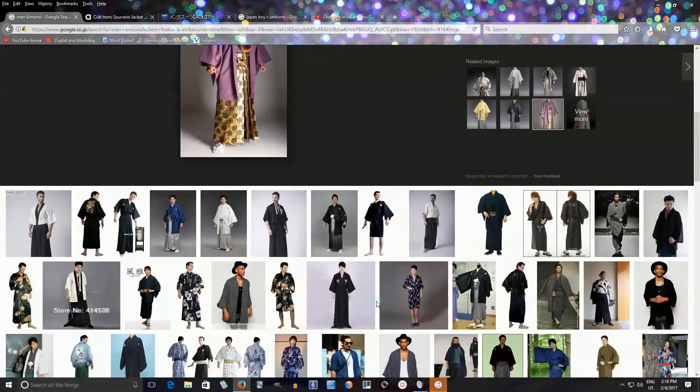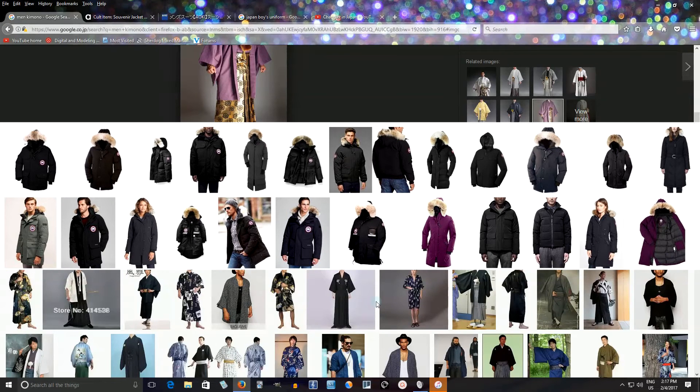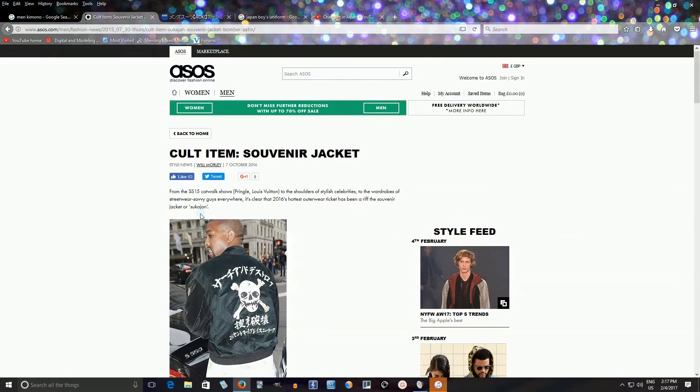Let's talk about some other modern fashion you'd see someone wear. Of course men are wearing jeans and t-shirts and all that, but there are other things. Recently the MA-1 bomber jacket has been really popular — lots of men are buying these. In 2016 and 2017 these were really popular. Another one is a Canada Goose down jacket, also very popular.